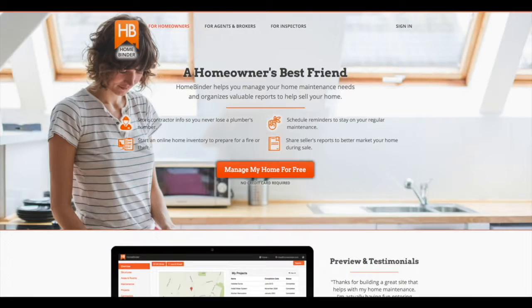I recommend to all my clients to replace the smoke detector and CO monitor as soon as they've moved into their new home. It's a small investment of time and money to keep your family safe.